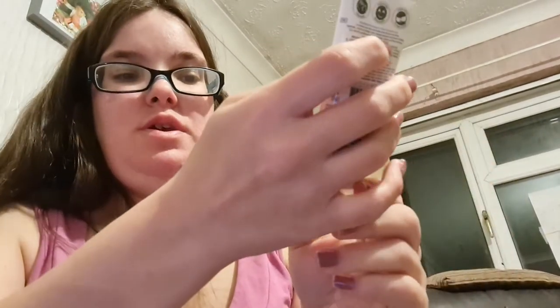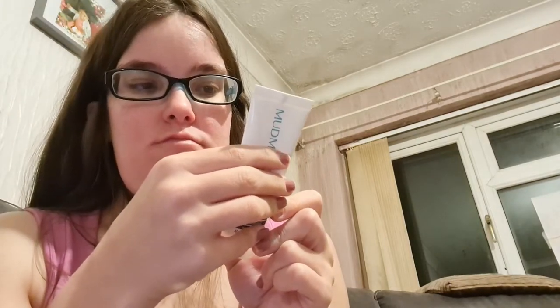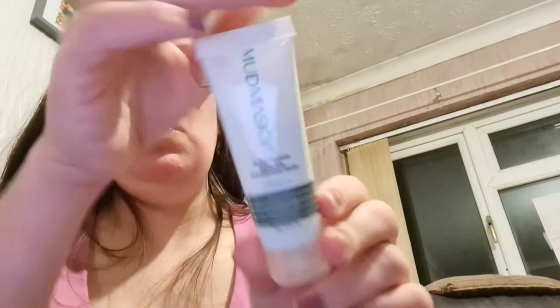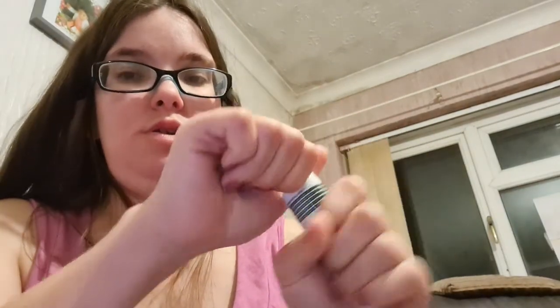I have a Mud Masking leave-on winter mask — I think I got it last Christmas or maybe January. You basically leave it on during the day and it protects you from winter environmental damage. That'll be one I'll be properly trying this season. I've also got a little Mud Masking Seat Repair Renewal Nursing Mask that I think I've tried once.